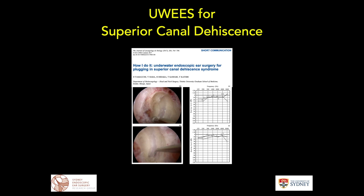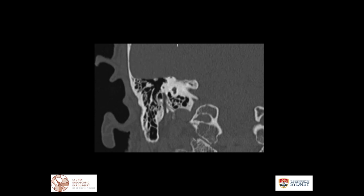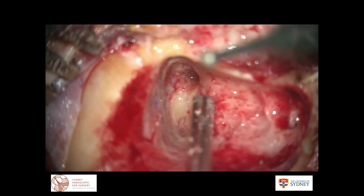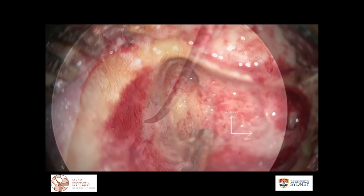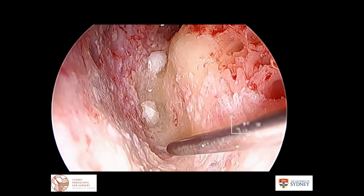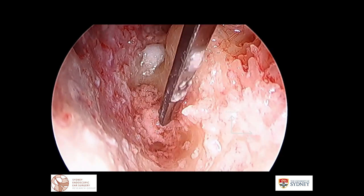Another application of underwater endoscopic ear surgery is for superior canal dehiscence. Published about four years ago by Dr. Yamauchi's group, this involves a transmastoid superior semicircular canal plugging for superior canal dehiscence — now a fairly standard approach. He has subsequently published a series of six cases with very minimal changes in the bone line. In my own case, a canal wall-up mastoidectomy was performed, the superior semicircular canal was opened underwater, plugged with fascia anteriorly and posteriorly, then covered with bone paste and perichondrium, with good symptomatic improvement.